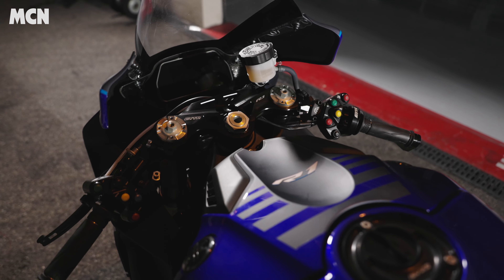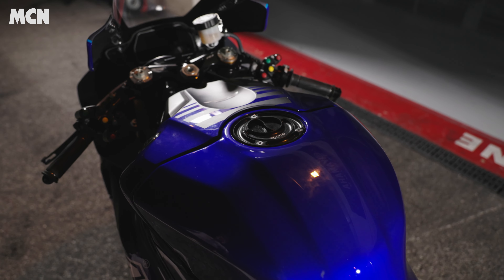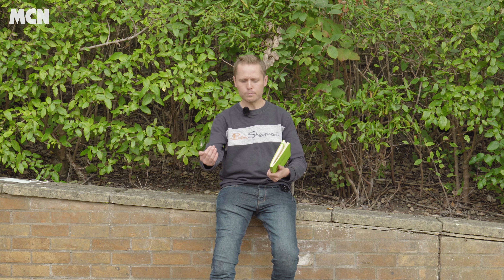We rode the standard R1 first and then we jumped on the GYTR. The first thing that was immediately obvious was just how much roomier the race bike was, which really shocked me — the bars were a little bit more splayed, the pegs were a little bit lower, and it just allowed you to get off the bike a bit more. That more friendly ergonomic just took away some of the intimidation and allowed me to shift my body weight and focus more on actually taking the turn.